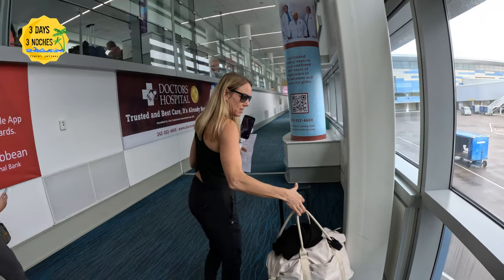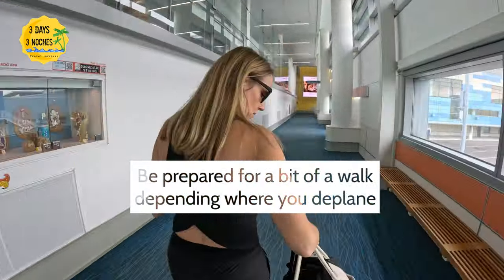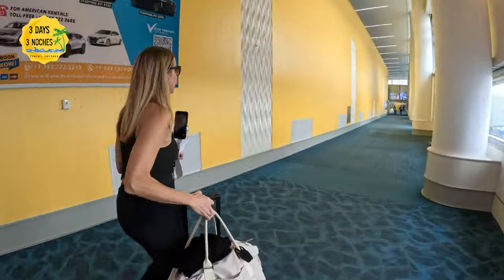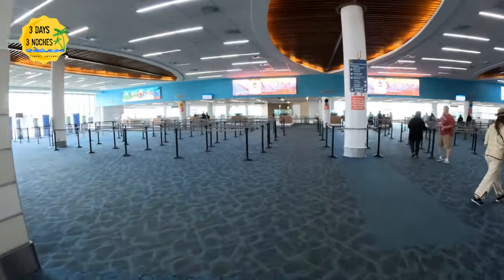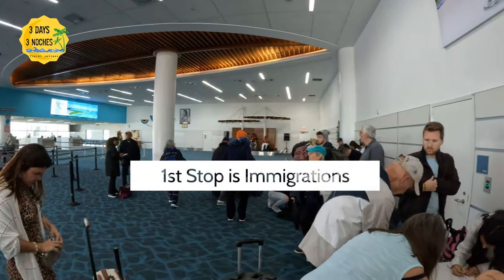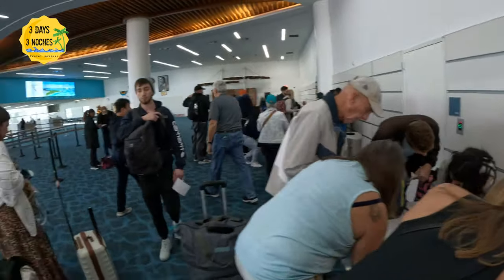There was a bit of a walk from the time you deplane until you get to immigration, at least from where we deplaned. So if you have mobility issues or you're traveling with little kids, get the strollers out and be prepared for a little bit of a walk. Most of the people were unprepared to have to fill out these forms, and they do not provide pens at the table, so a lot of people were asking to borrow mine. Just remember to pack some pens.